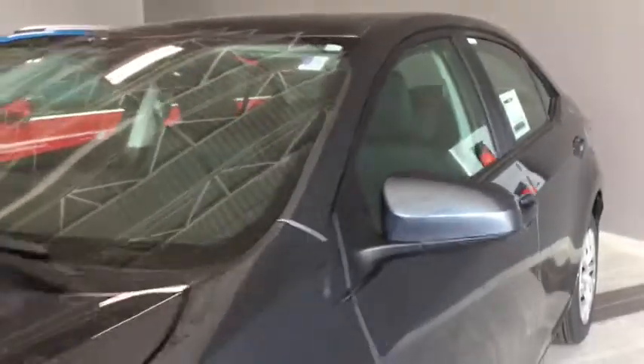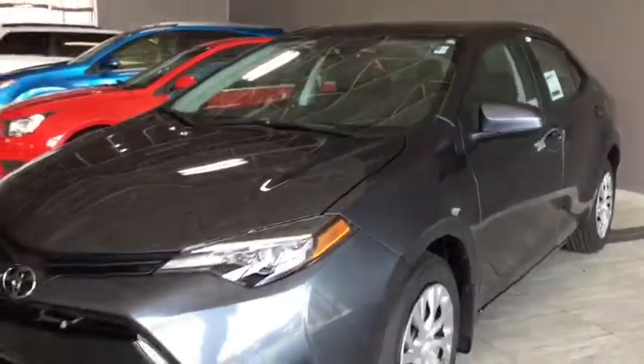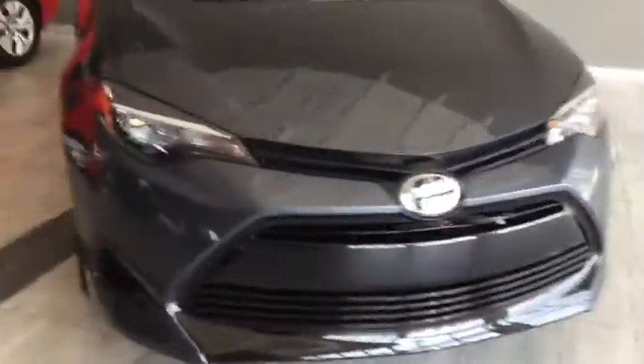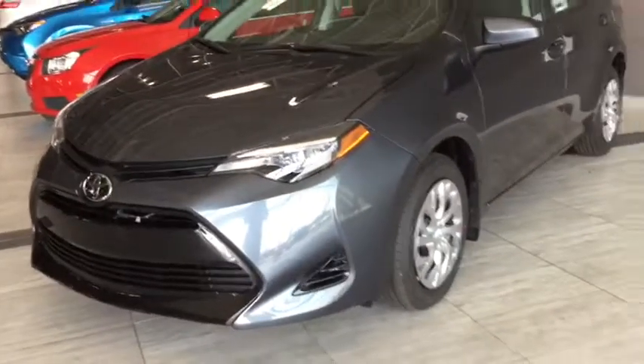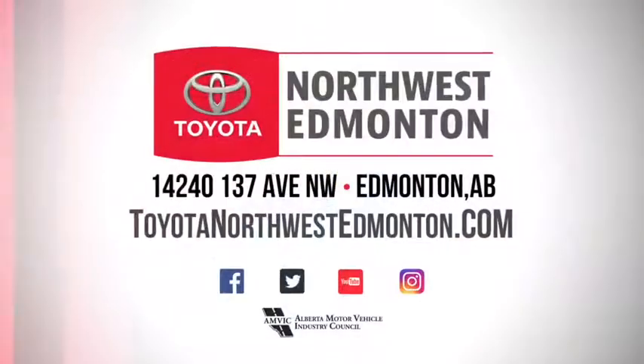Built right into your Corolla is your Toyota Safety Sense — features like your lane departure alert and your pre-collision system to have you riding away in the ultimate safety. But don't just take my word for it, come on in and take it for a test drive. We are at Toyota Northwest Edmonton on the corner of 137th Ave and St. Albert Trail.